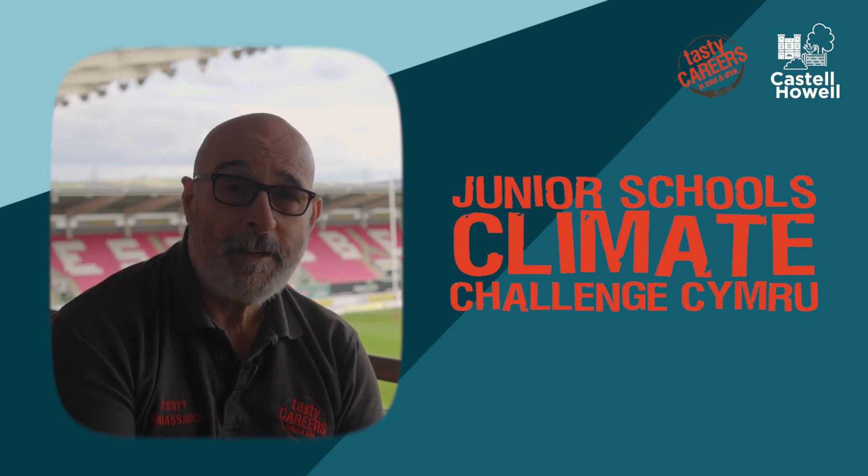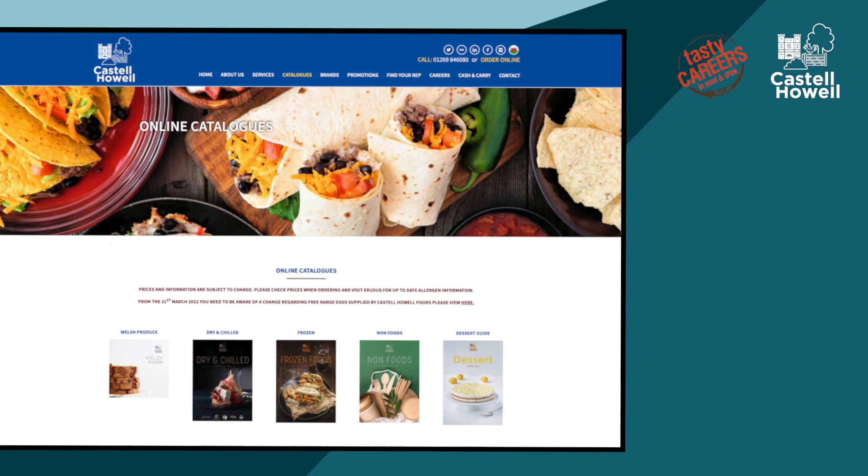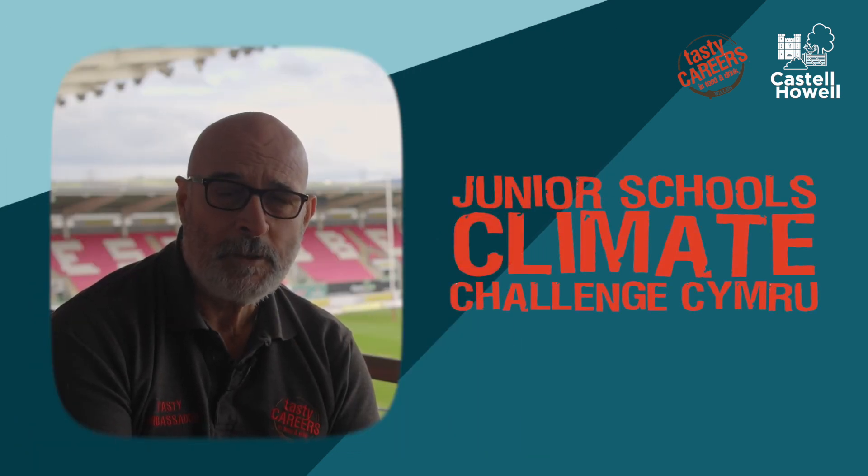The second part is then to look at making your meal more carbon friendly. I want you to do the same thing again, but look at the Castell Howell website. Look at the exact same products, and then work out the miles it takes for your food to come from Castell Howell's depot to your school. That will give you the difference in air miles travelled for this particular dish.